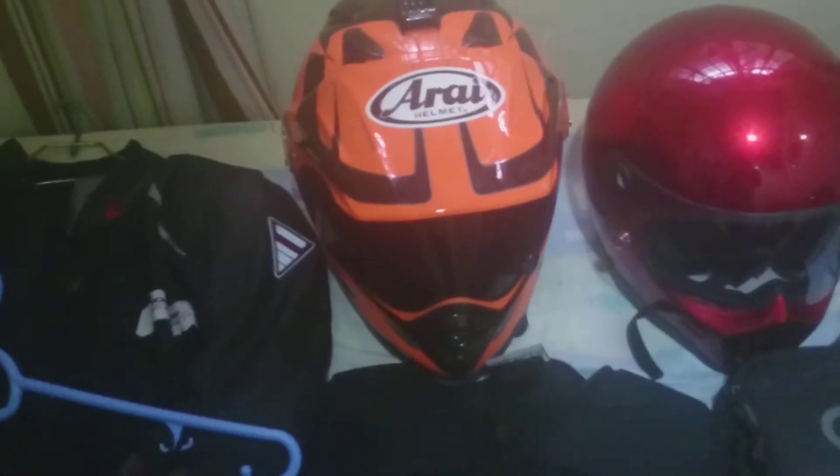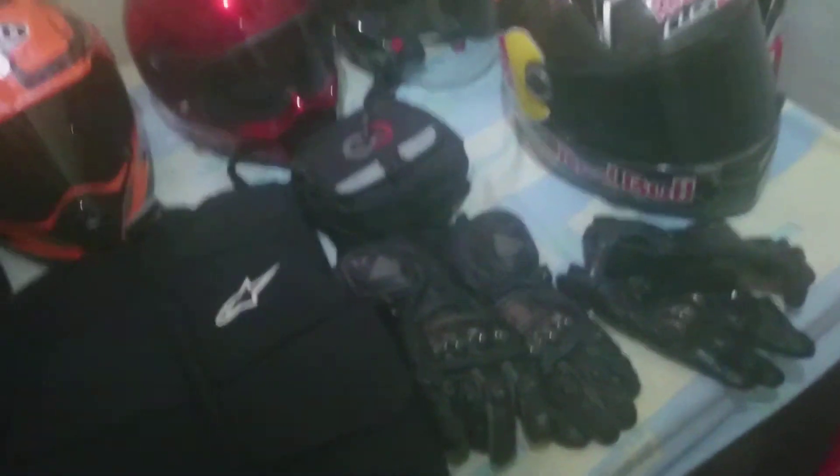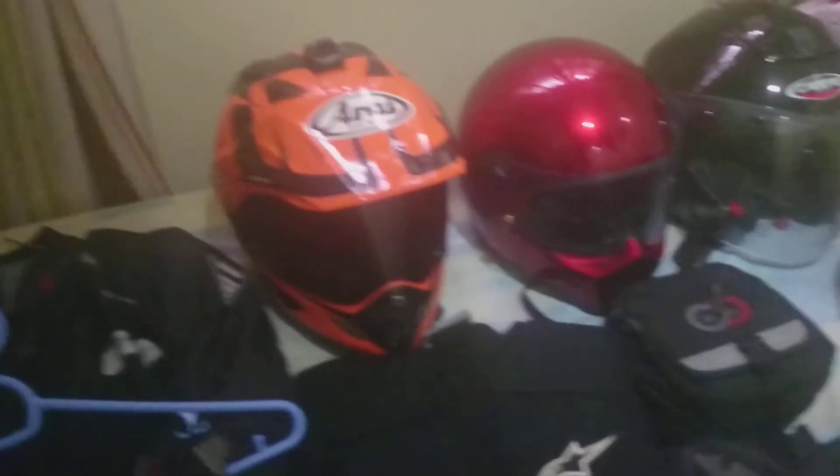In terms of a helmet review — all of them are noisy for me. I only really noticed the wind noise when I started riding my Ducati, because that's the only time I hit 130-plus speeds. There's a lot of wind noise in both helmets, but it's alright, I'm not complaining. Next are my gloves.